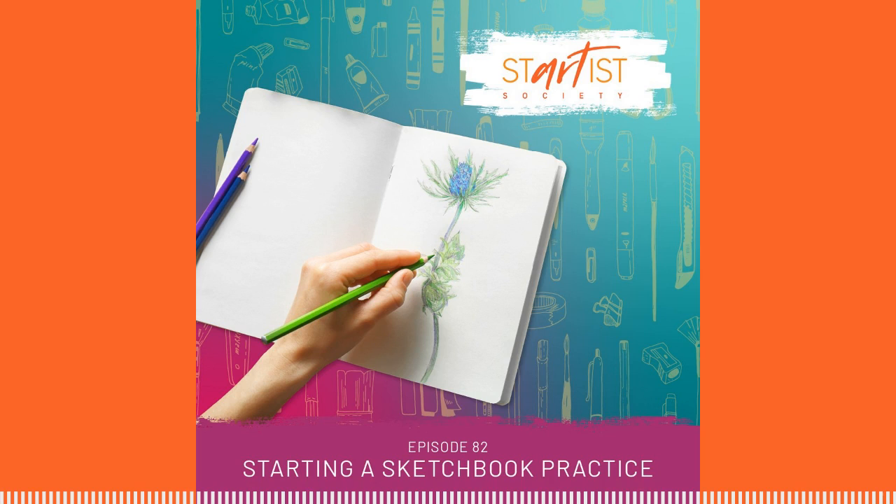In episode seven, we talked about art challenges, and sketchbooks are perfect for a 100-day, a 30-day, or a 14-day project or challenge. And if you're interested in urban sketching, we have two episodes all about this — check out our interview with James Richards, episodes 71 and 72. There's a whole global movement around drawing in your sketchbook in plein air out in the world. I love urban sketching. It's super fun.